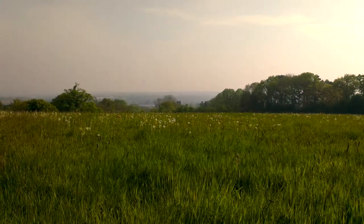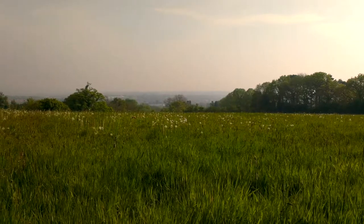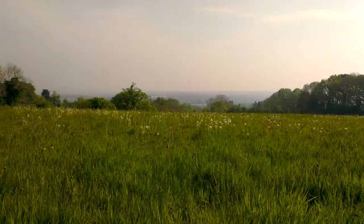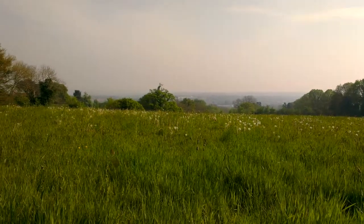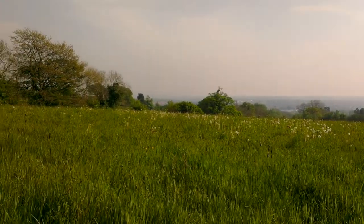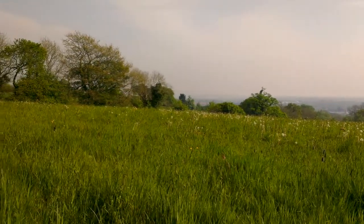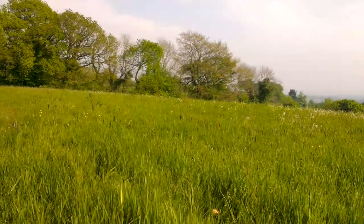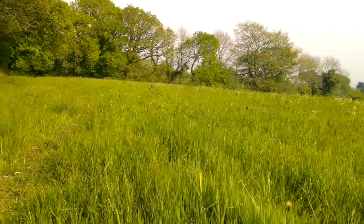Not sure if you can see down there, but in the distance is Exeter. It's Easter Monday and it's been quite a hot bank holiday weekend. It was a little bit busy down there for filming, so I've come off the beaten track a little bit.